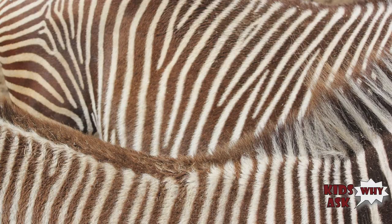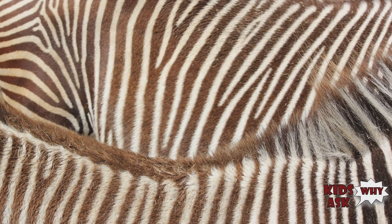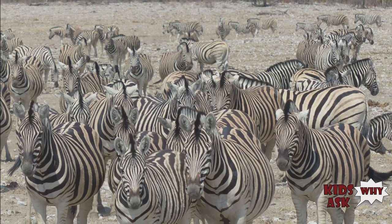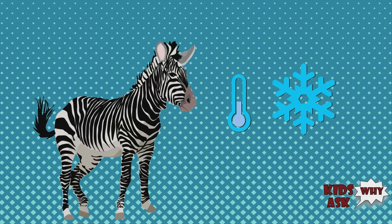Cooling system — zebras in hotter places have more stripes. Because their digestion is not very efficient, they spend a lot of time grazing in the open in the midday sun. When air hits the zebra's back, it generates small-scale breezes, as the light and dark stripes heat up at different rates. This helps keep the skin cool.